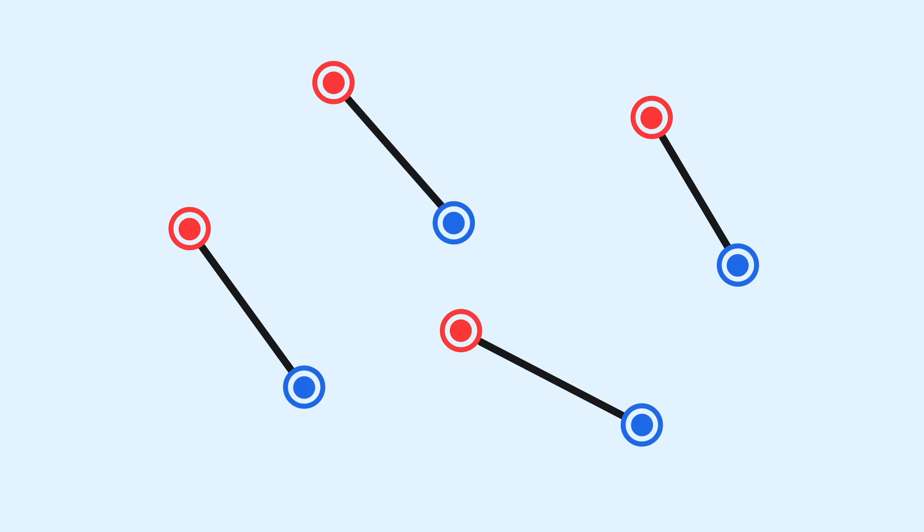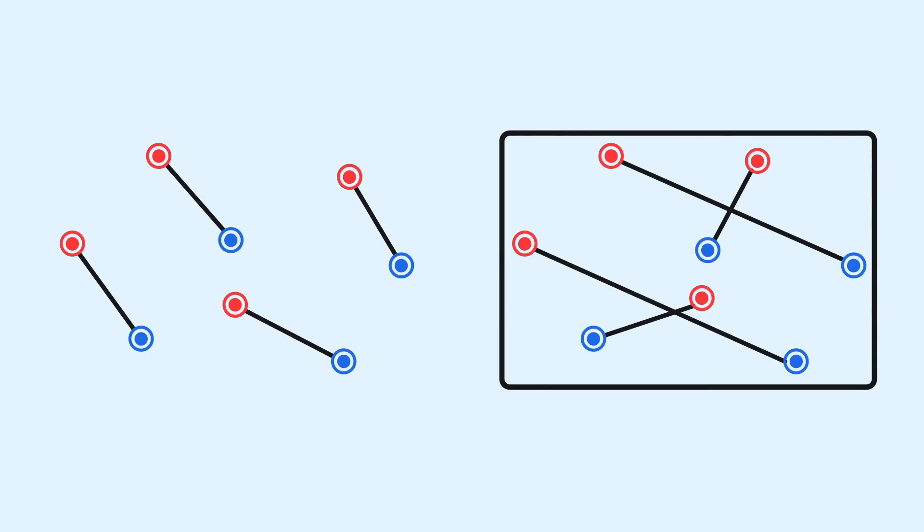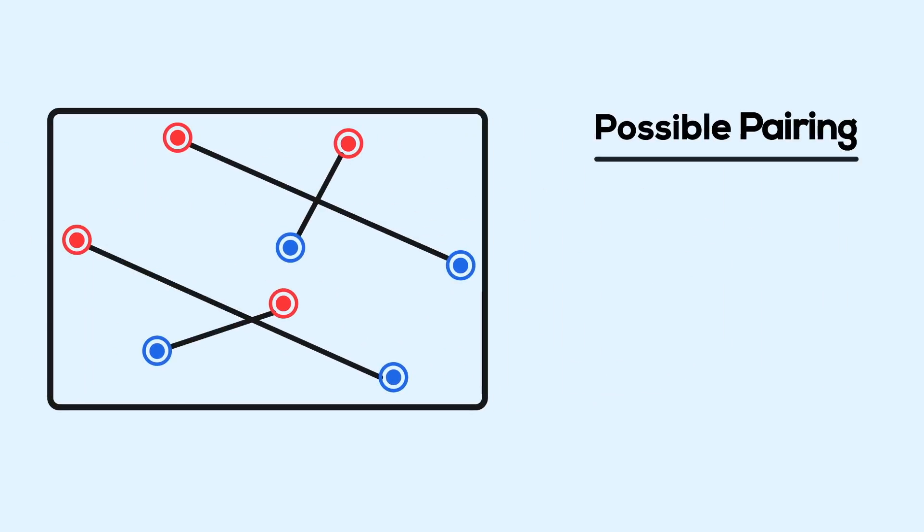There are numerous pairings that exist. We saw this one that had no intersection, but there are of course more that exist. Since there are a finite number of points, there must be a finite number of pairing configurations. For this set of points, we'll say there are m pairing configurations, p1 through pm. The key to this proof is ordering this list by the total length of the line segments that pair all the points.